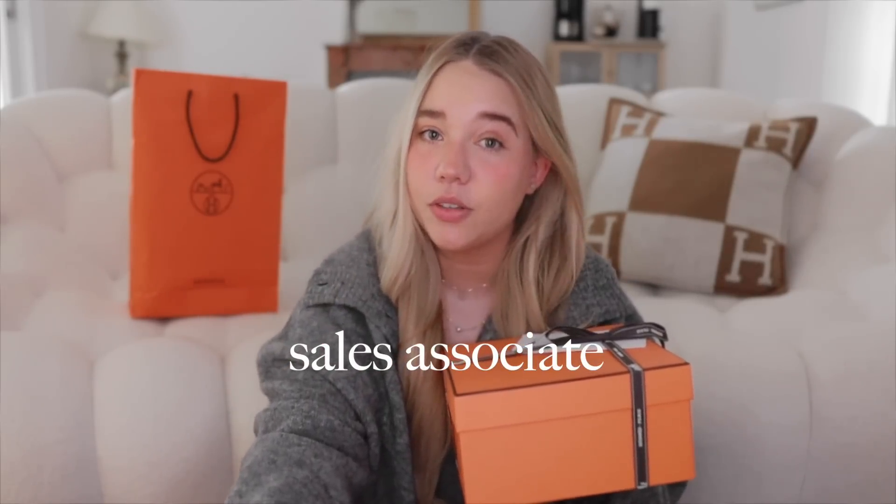I just moved to Barcelona. I was living in Mexico, and in Mexico it's easier to get a bag — I had an amazing SA, I would put myself on the wishlist, get the calls, and there was no purchase history requirement. Surprisingly, here in Barcelona it's similar in some ways. When I moved here I went to the boutique to get something for my birthday, bought a pair of sandals, and that's when I started to have an SA. An SA is a sales associate — the person who sells items to you at the store.